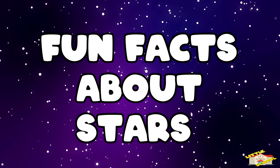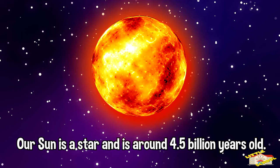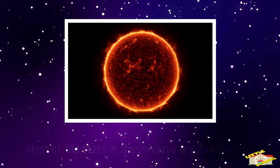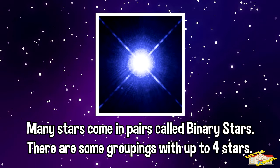Here are fun facts about stars. Our Sun is a star and is around 4.5 billion years old. Most of the stars in the universe are red dwarfs. Stars twinkle because of the movement in the Earth's atmosphere. Many stars come in pairs called binary stars.